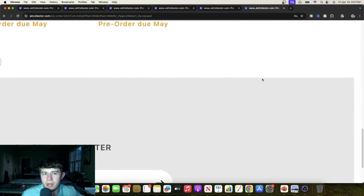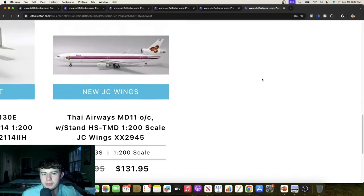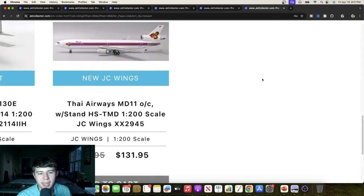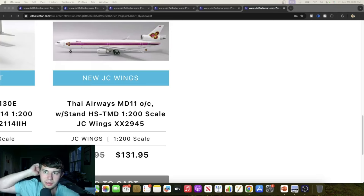There's only one more and then we'll jump into the next video in this series next week. That's going to be a Thai McDonnell Douglas MD-11 in the old color scheme, Hotel Sierra Tango Mike Delta. Cool aircraft and glad to see Thai getting the MD-11 representation. I really hope you all enjoyed this JC Wings video — a bunch of great releases. Looking forward to seeing more in the future. Let me know what you think in the comments section below and let me know if you're getting any — some good choices there.